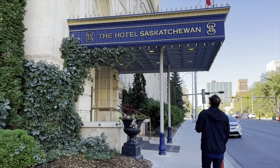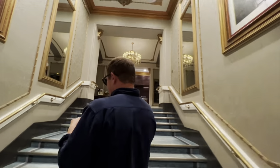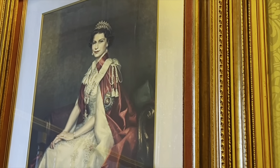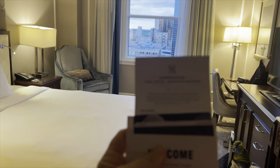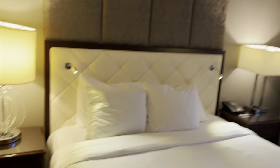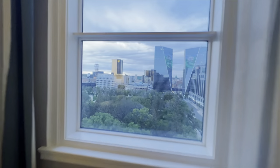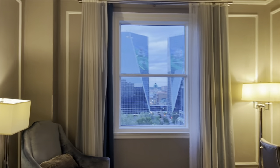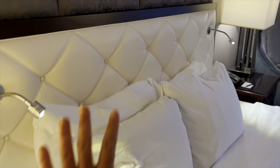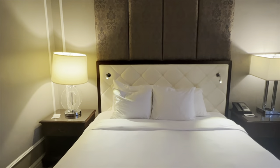We check into the Hotel Saskatchewan, one of Canada's Grand Railway Hotels, located in downtown Regina which once housed many official guests. This is from 1927 — it's one of the best hotels in Canada. Look at the view of Regina. It has a heavenly bed and is operated by the Marriott.